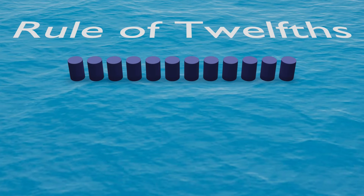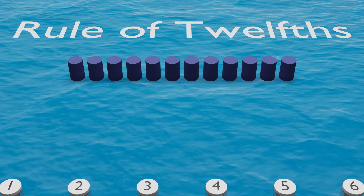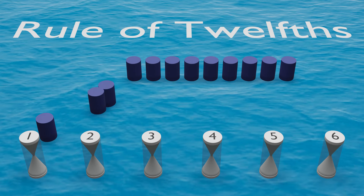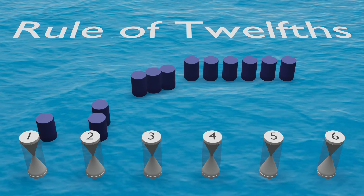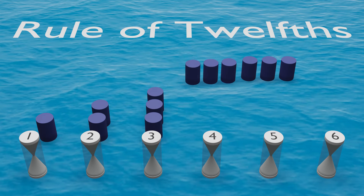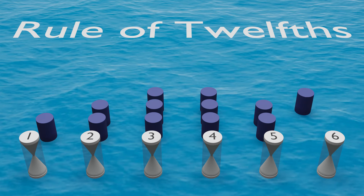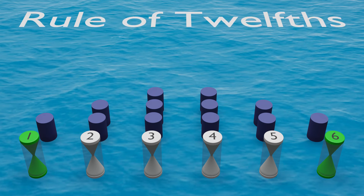Imagine 12 barrels of water that need to move between low and high tide. The water takes just over 6 hours to flow to high tide, but it does not move in a consistent flow. In the first hour, 1 barrel flows — not much. In the second hour, 2 additional barrels flow — a little faster. During the third and fourth hours, 3 barrels flow each — this is the most water flowing, creating the strongest currents. In the fifth hour it eases off to 2 barrels, and in the final hour just the last 1 barrel flows. The hour before and after low tide and the hour before and after high tide — when we experience the least water flow and weakest currents — is known as slack tide.